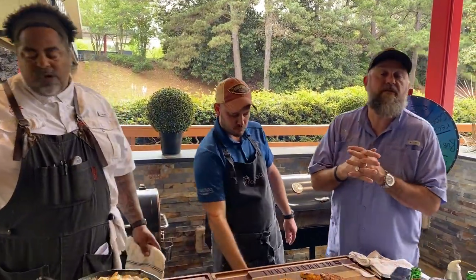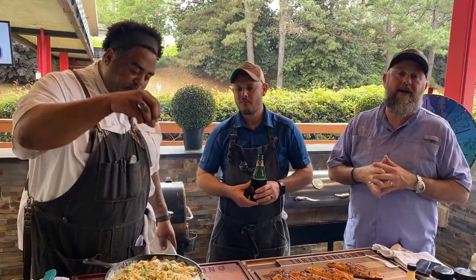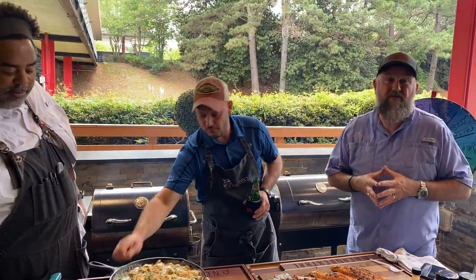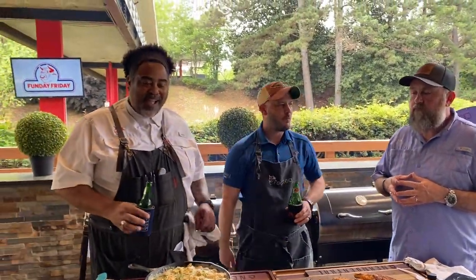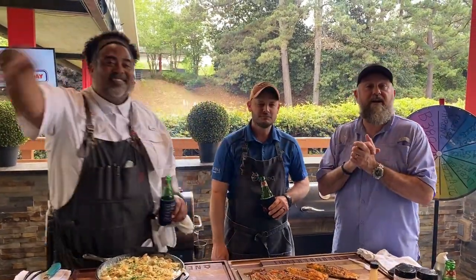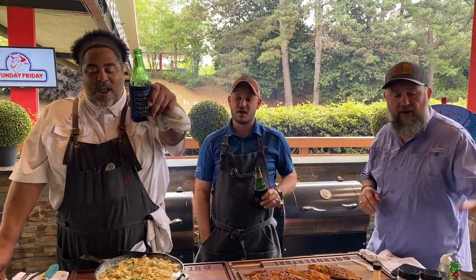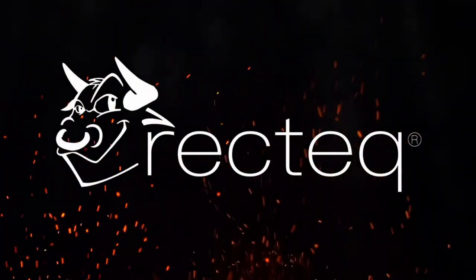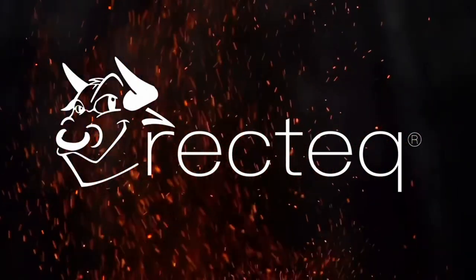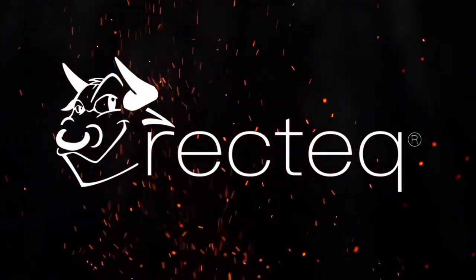I want to remind everybody — it's 15% off at Rectech.com, R-E-C-T-E-Q.com, right now. 15% off grills. From everybody here at the Rectech Worldwide Headquarters, God bless you, God bless the United States of America. We'll see you at the Rectech. Dude, this turned out really good, guys — looks amazing. Very crispy.